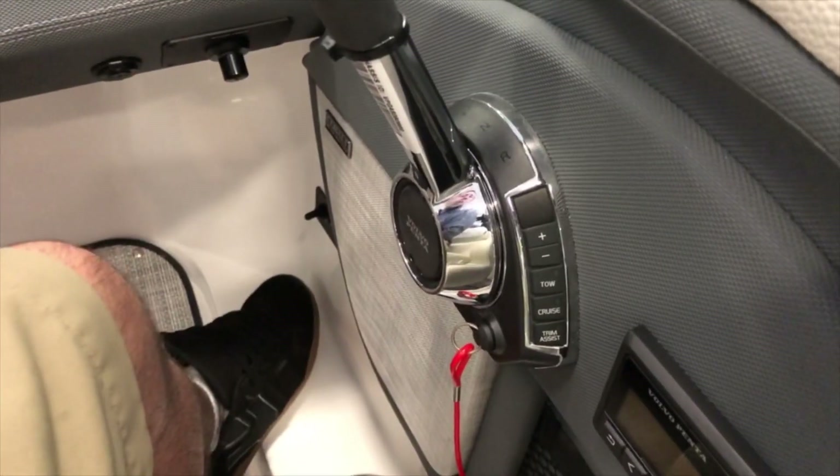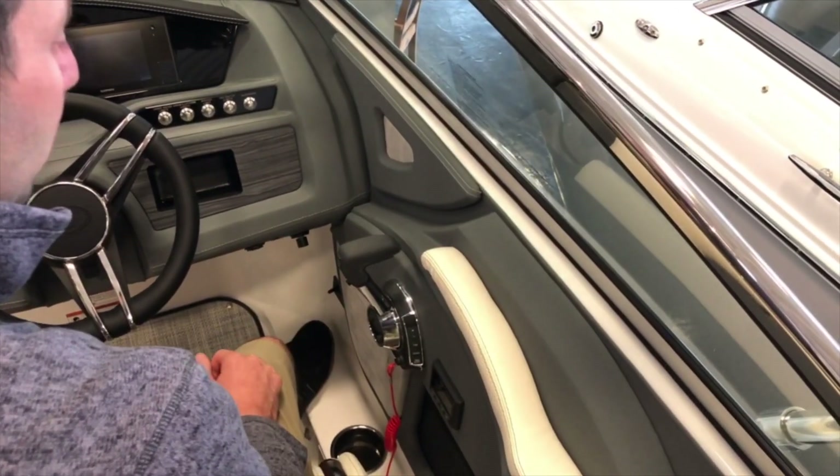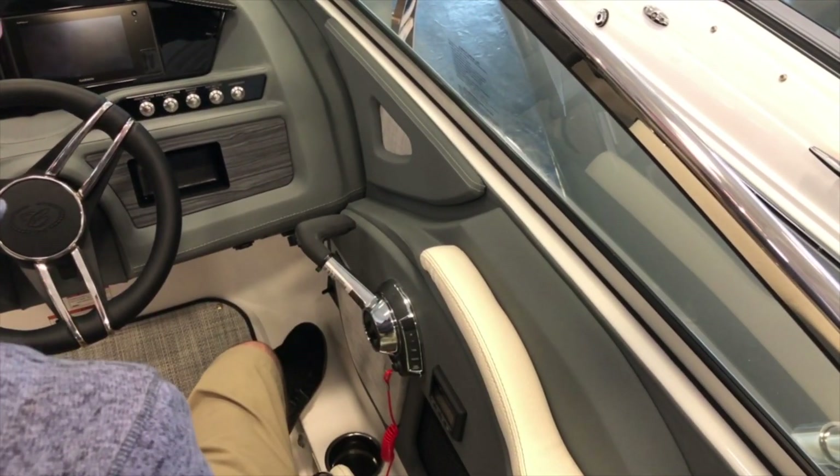Tow mode is another feature that you're going to see as an option on Volvo's EVC. What that will do is predetermine my set speed, so that if I'm pulling a water skier I can just put the throttle down and the boat will automatically go right up to that speed once it reaches it.